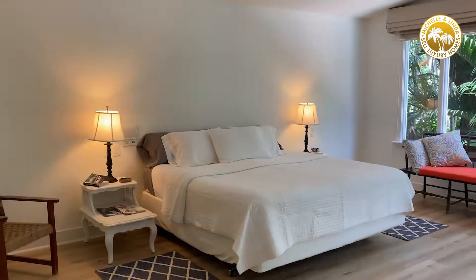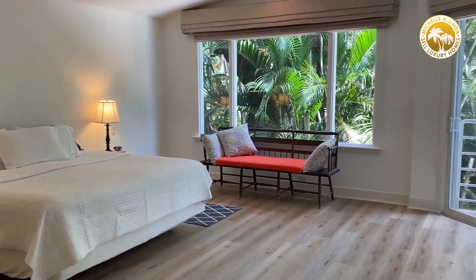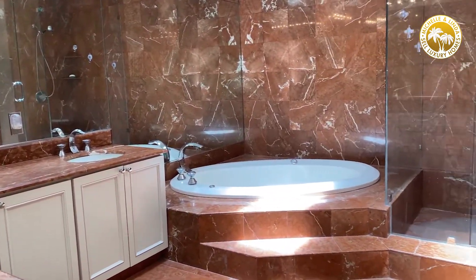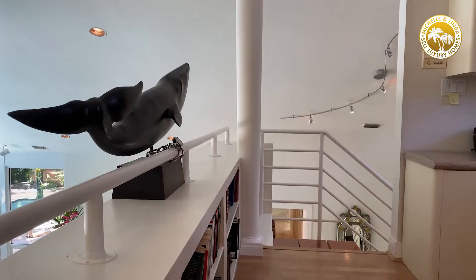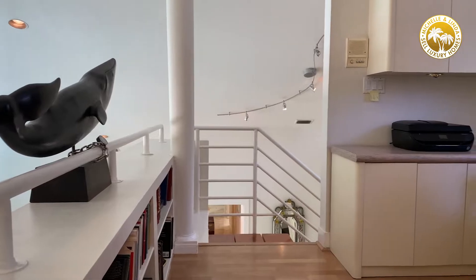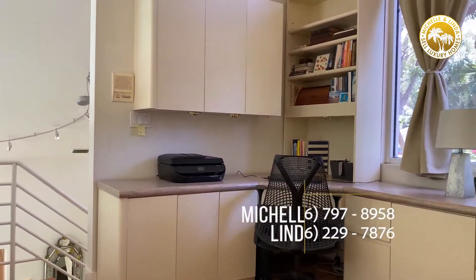It's a four bedroom, three bath plus a loft and also a family room. The house was built in the 80s and you do have a carport for two cars, and the price is an amazing price for the area. We're asking $2,995,000, so please give us a call — we'll be happy to show it to you.